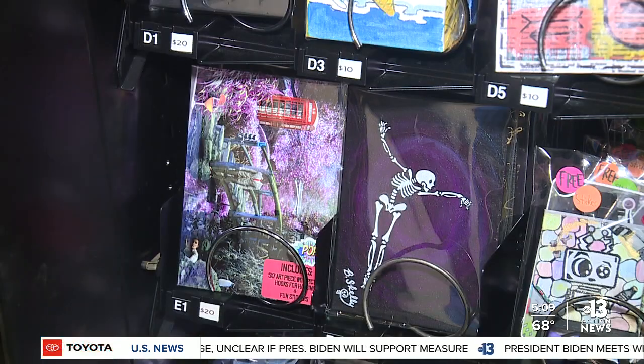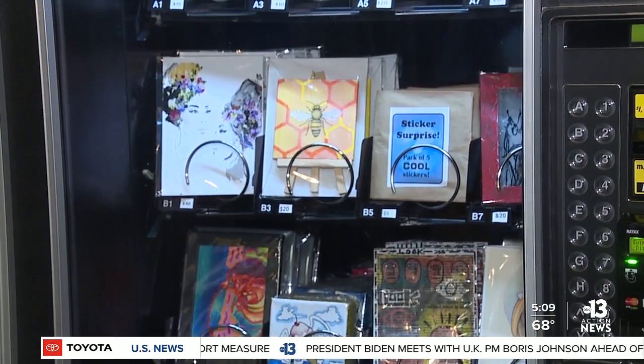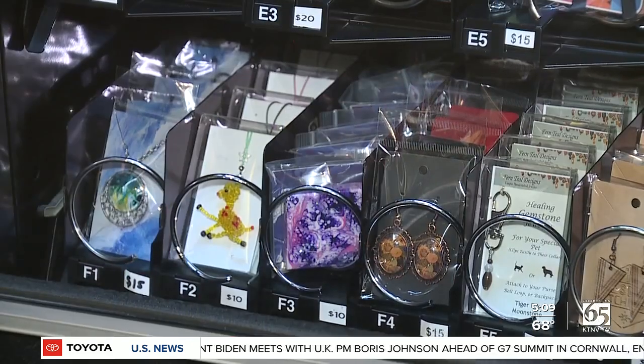You'll find these machines at the Arts Factory, Art Square, and a new one at Ferguson's downtown. The art pieces range in price from five to $25.